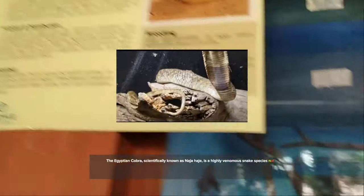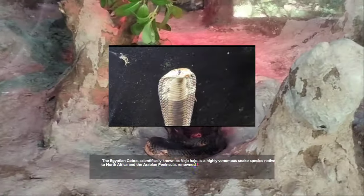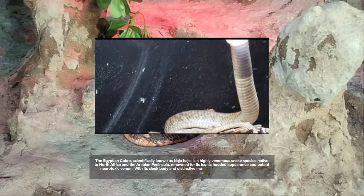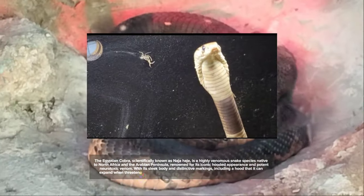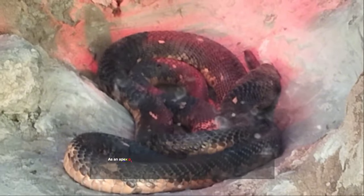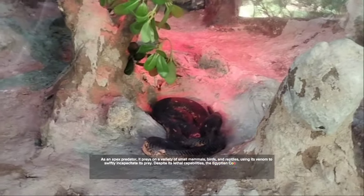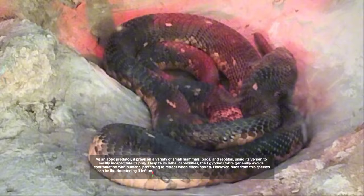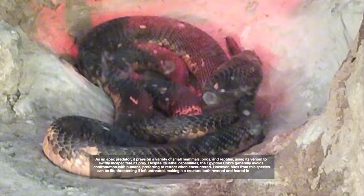Number 7: the Egyptian Cobra, scientifically known as Naja haje, is a highly venomous snake species native to North Africa and the Arabian Peninsula, renowned for its iconic hooded appearance and potent neurotoxic venom. With its sleek body and distinctive markings, including a hood it can expand when threatened, the Egyptian cobra reaches lengths of 1.22 meters on average. As an apex predator, it preys on small mammals, birds, and reptiles. Despite its lethal capabilities, the Egyptian cobra generally avoids confrontation with humans, preferring to retreat when encountered. However, bites from this species can be life-threatening if left untreated.